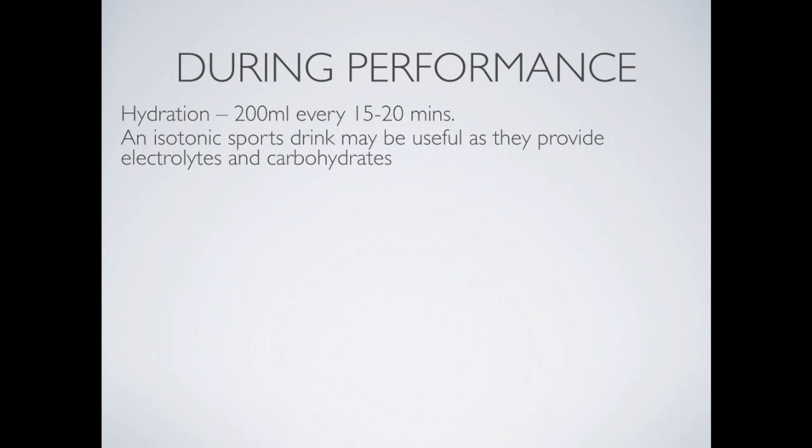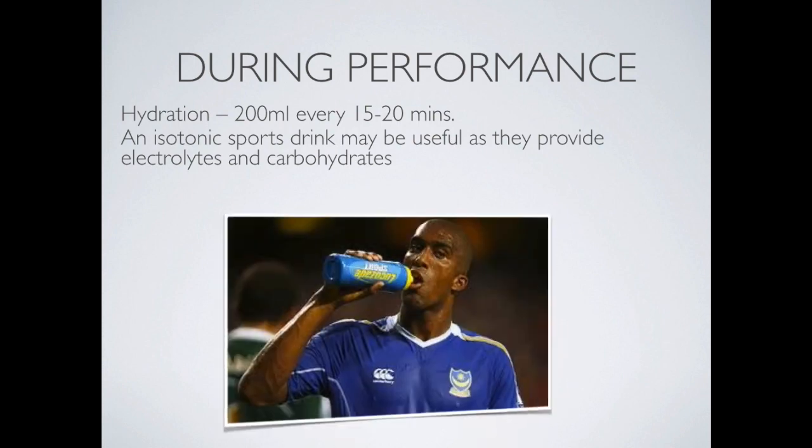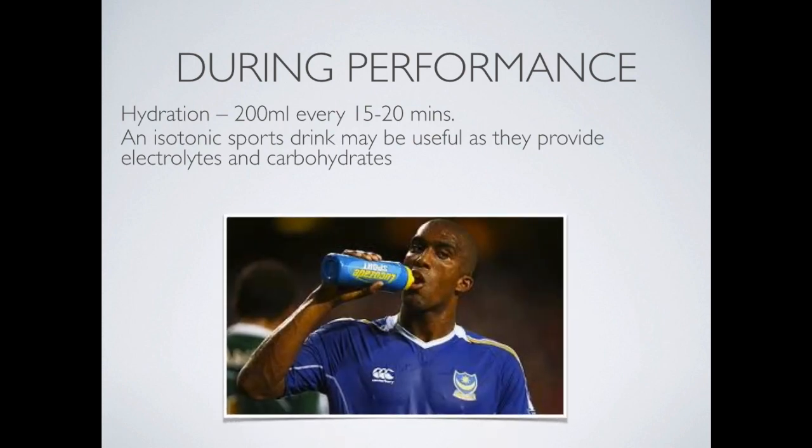For hydration, we need to consume 200 millilitres every 15 to 20 minutes to maintain hydration. An isotonic sports drink may be useful as this type of drink provides electrolytes and carbohydrates. More carbohydrates are better during performance, and if they can be supplied through hydration, even better.